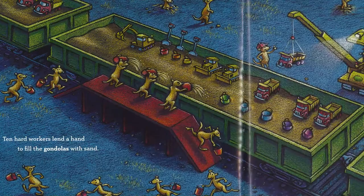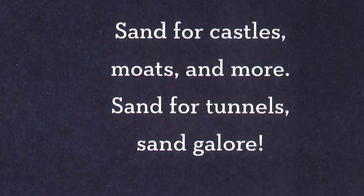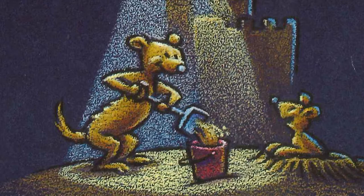Ten hard workers lend a hand to fill the gondola with sand. Sand for castles, moats, and more. Sand for tunnels, sand galore.